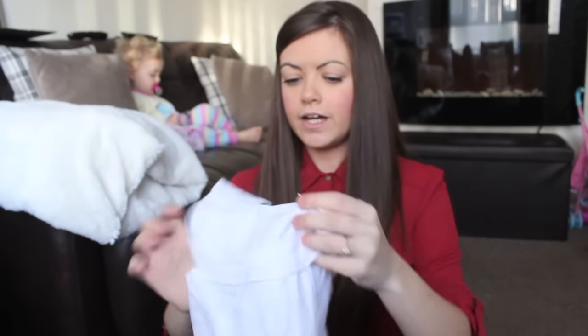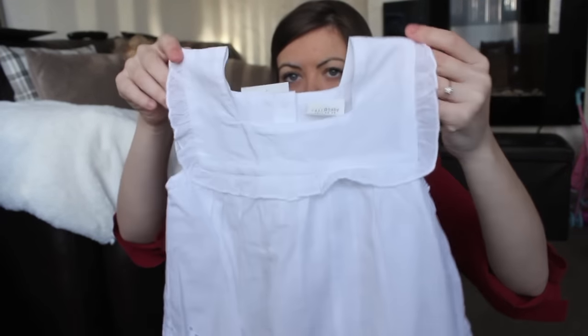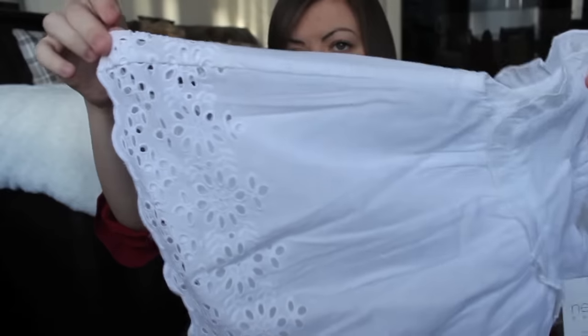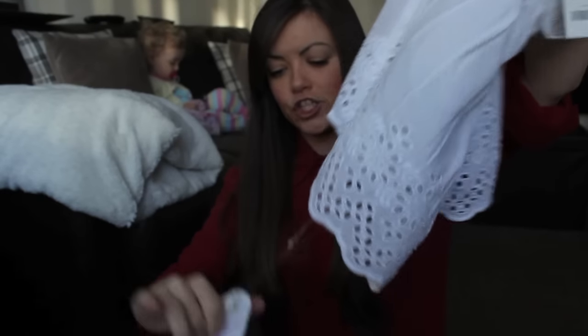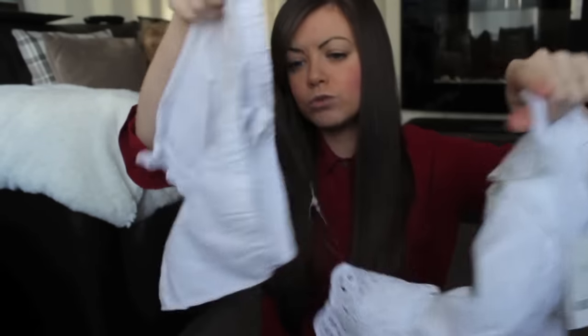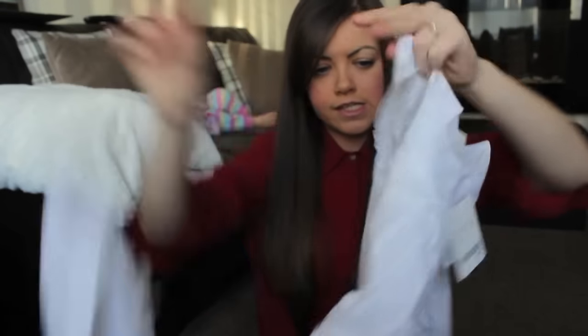I've also got this little white blouse top — I think white looks so pretty in the summer, with cut-out bits — and it came with matching bloomers. That set was £16.